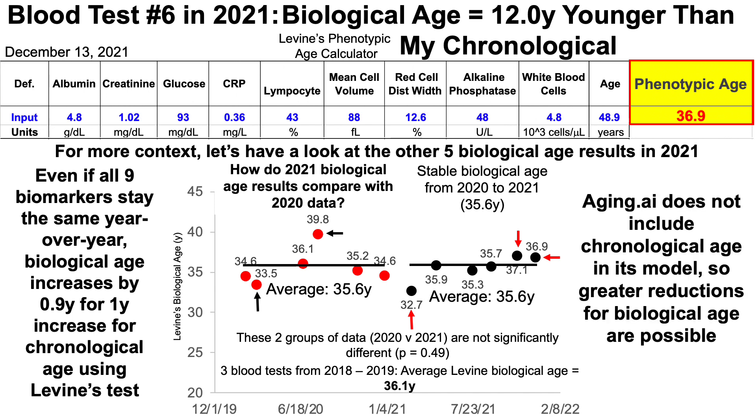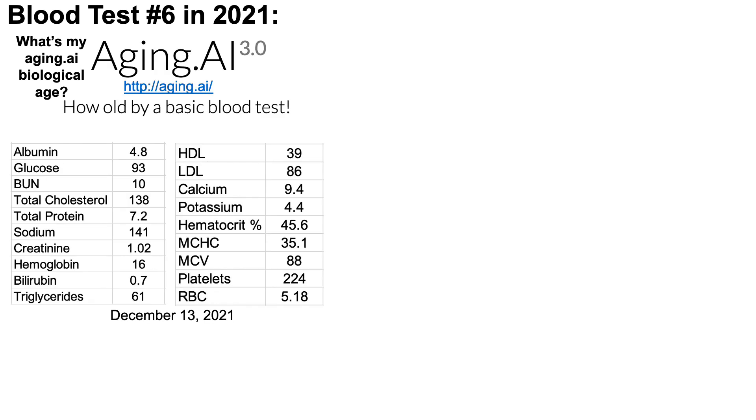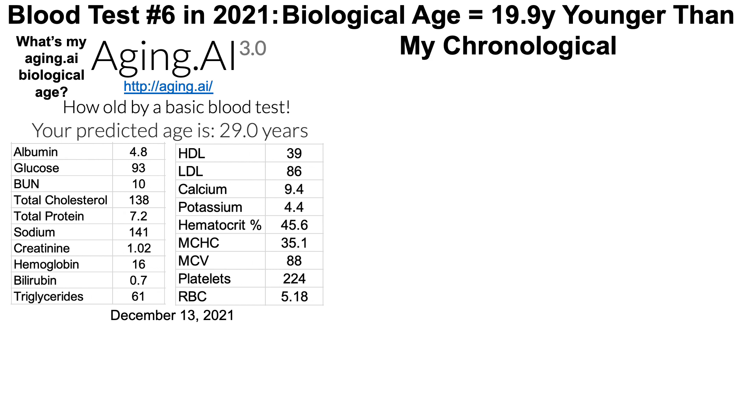In contrast, aging.ai does not include chronological age in its model, so greater reductions in biological age are possible. Using aging.ai 3.0 — and note that if you want to calculate your own Levine's biological age, I'll include a free link from my website in the video description, and aging.ai is also free — using aging.ai 3.0 and its 19 blood biomarkers, my biological age is 29, which is 19.9 years, almost 20 years younger than my chronological age.